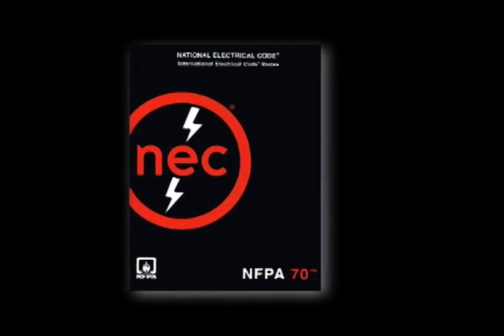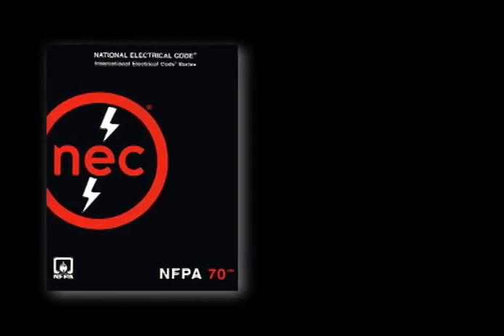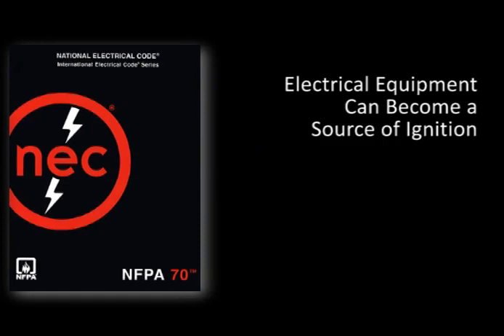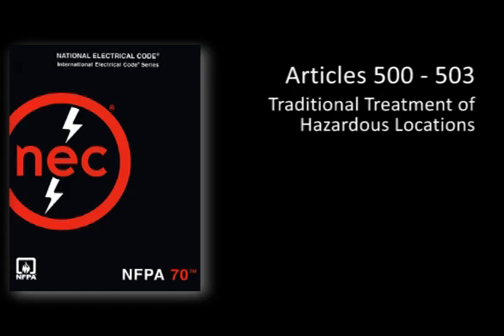Because electrical equipment can become a source of ignition in flammable atmospheres, the National Electrical Code includes articles that address the use of this equipment in these areas. Articles 500 through 503, the subject of this presentation, address traditional NEC approaches for treating these areas.